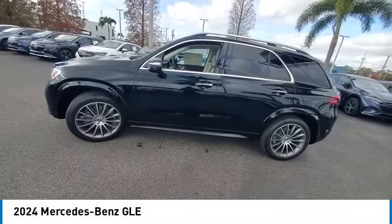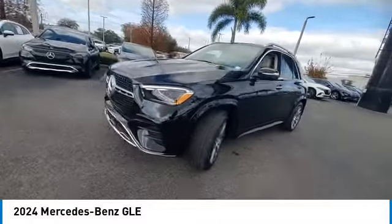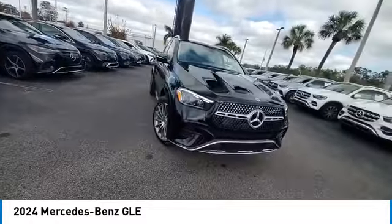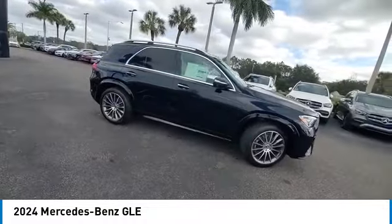You are going to love the 2024 Mercedes-Benz GLE. The GLE comes with a full Mercedes luxury experience. It combines the sport sedan performance with SUV stability.